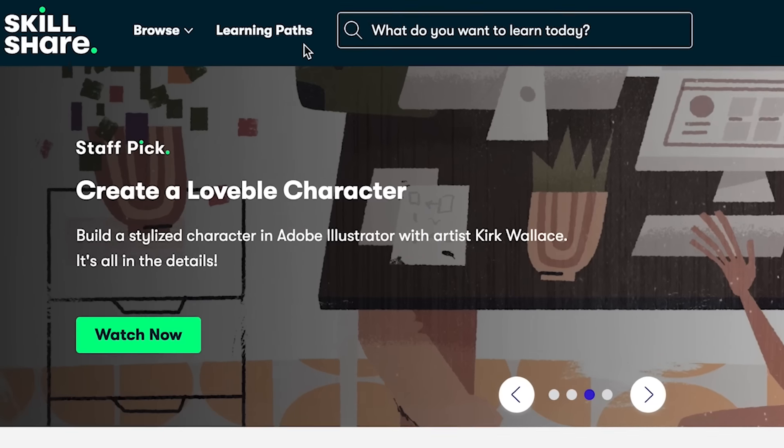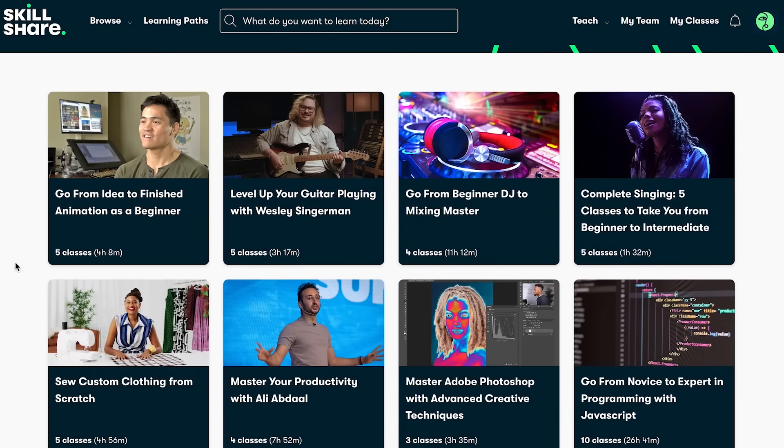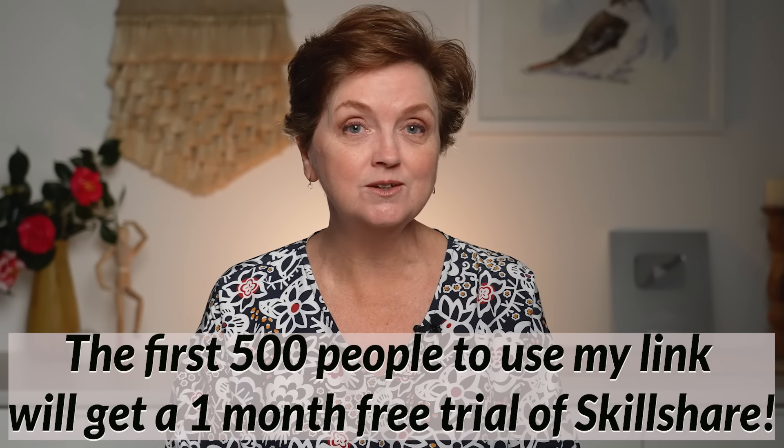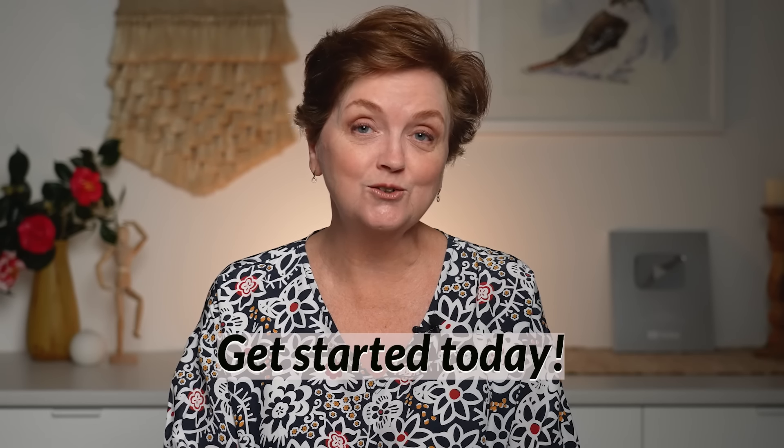One of the standout features of Skillshare is their learning paths — thoughtfully curated collections of classes that guide you step by step to mastering a specific skill. This unique and valuable resource is perfect for anyone dedicated to learning and improving. The first 500 people to use my link in the description will receive a one month free trial of Skillshare. Get started today and see how Skillshare can help you grow your skills and passions.